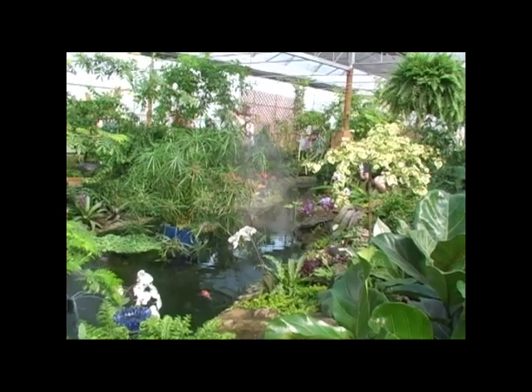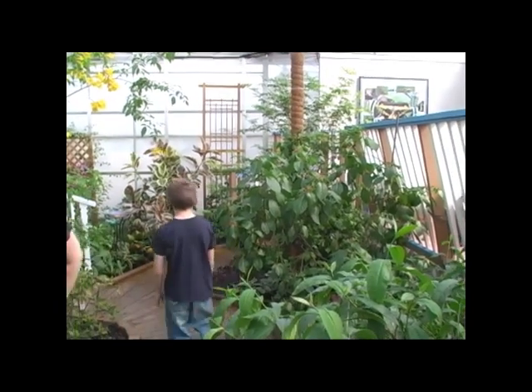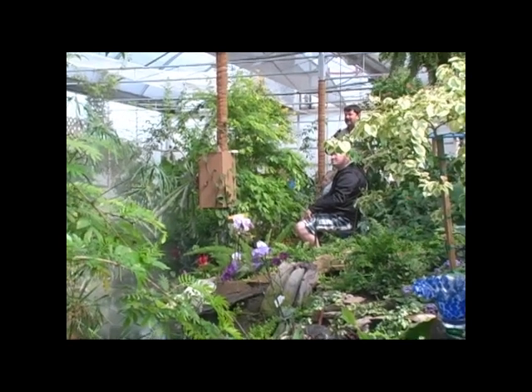We also have lots of common Mormons, the Scarlet Mormons, and the Great Yellow Mormons. Those are all the black types of butterflies in here. The tailed jay is our fastest butterfly — he's lime green or bright green and black.